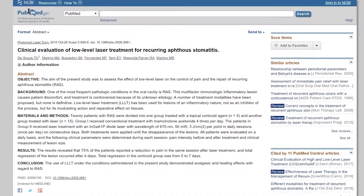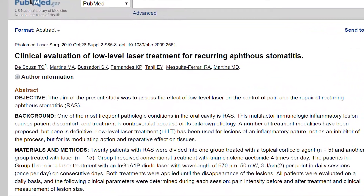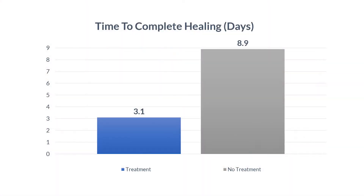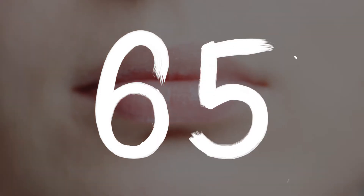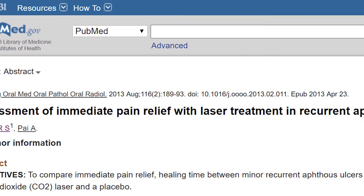In one study titled Clinical Evaluation of Low-Level Laser Treatment for Reoccurring Aftostomatitis, researchers found that patients who received treatment took an average of 3.1 days to completely heal, where the patients that didn't receive any treatment averaged 8.9 days. This means the treatment shortened the healing time by 65%.